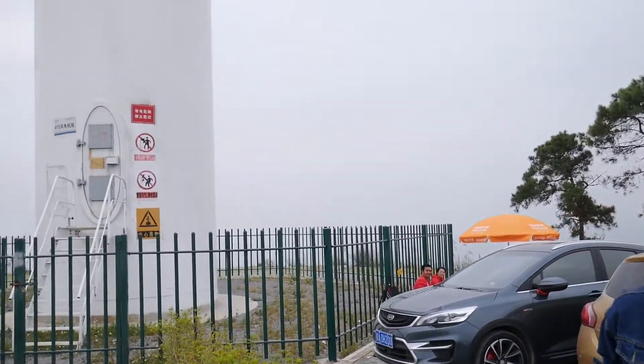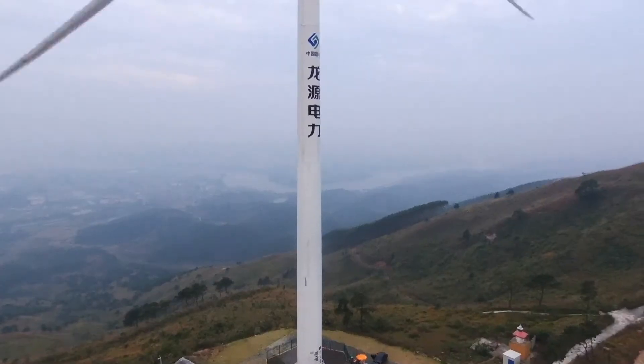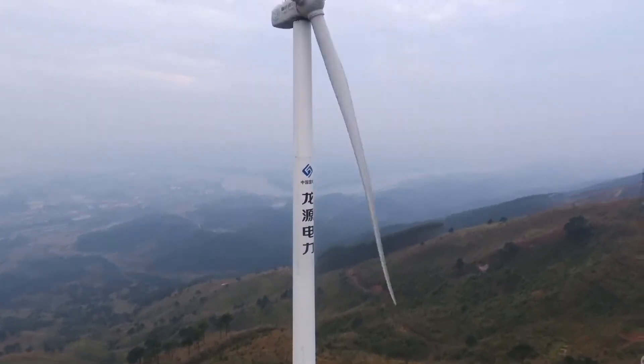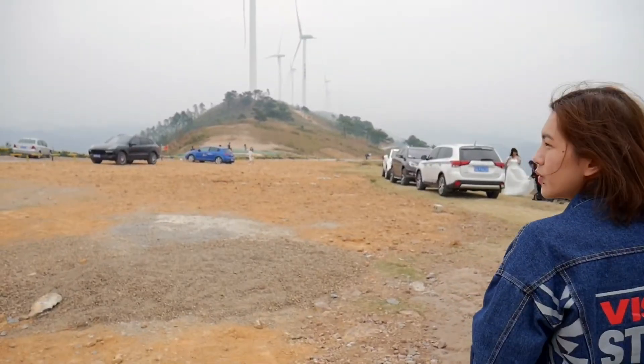We're parked right under the windmill. You can hear it — directly under it you can just hear the wind. Pretty amazing view from up here, that's for sure. Pretty nice view.